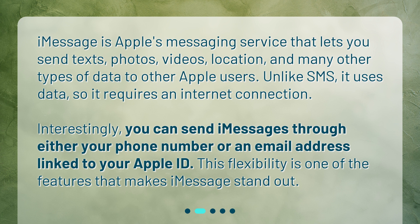Interestingly, you can send iMessages through either your phone number or an email address linked to your Apple ID. This flexibility is one of the features that makes iMessage stand out.